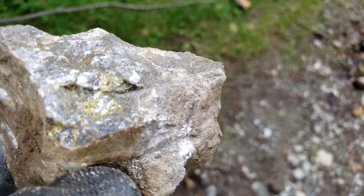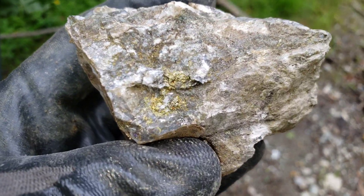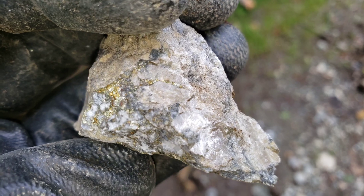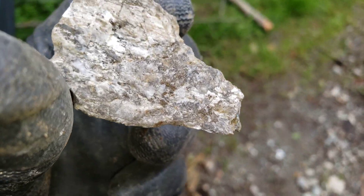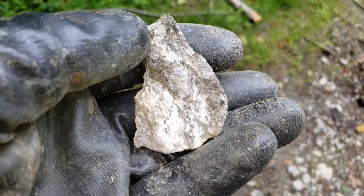Another sample. Another sample. Another one here — this is calcopyrite and quartz. Looks like some quartz carbon there, too.